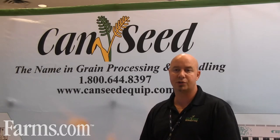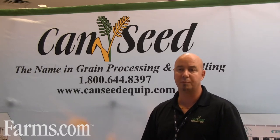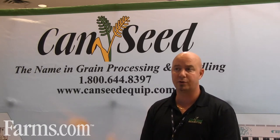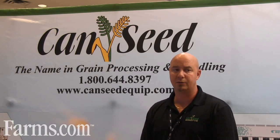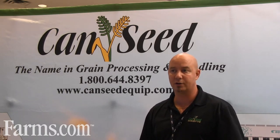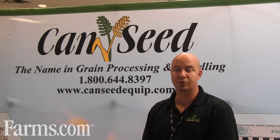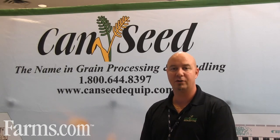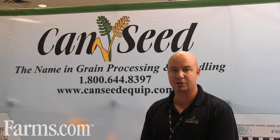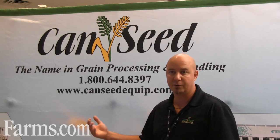Anyone that wants to start cleaning their own equipment or starting to further process it so they're not selling off their product to larger companies — we're finding more and more guys are coming and starting up their own small facilities to further process their products. If you need more information, give us a call at our head office: 306-244-2285, or visit our website.